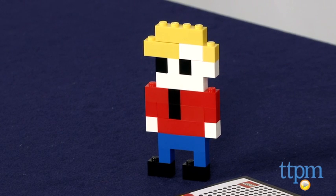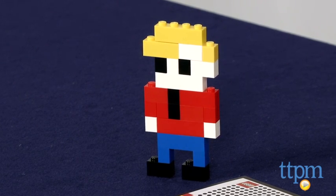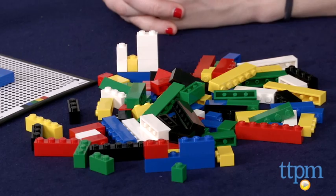What you get are more than 150 different size LEGO blocks in the basic primary colors, along with a unique QR code-type optical mat for building.